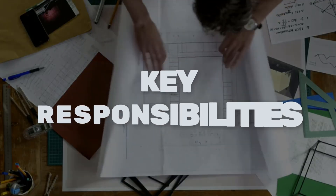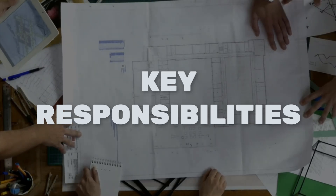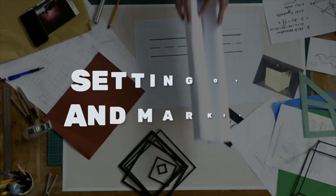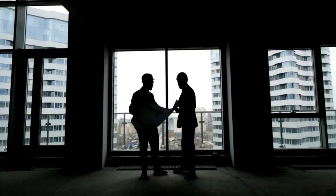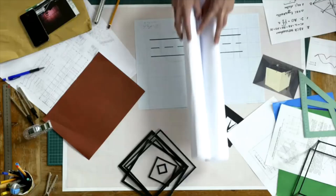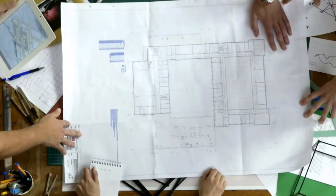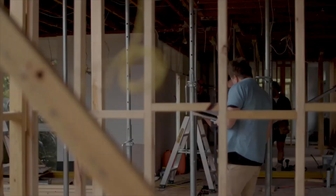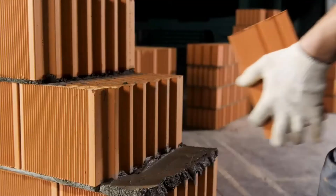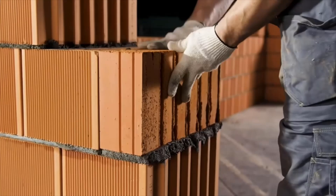Now, let's talk about the key responsibilities of a site engineer. The day-to-day tasks are as follows. First, setting out and marking — they ensure that the design plans are correctly translated onto the ground by marking the location of the foundations, walls, and other structural elements. Number two, supervision of the work — site engineers oversee the construction teams, ensuring that materials are used correctly and that work is being carried out according to the plan.